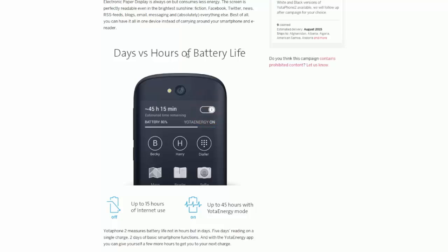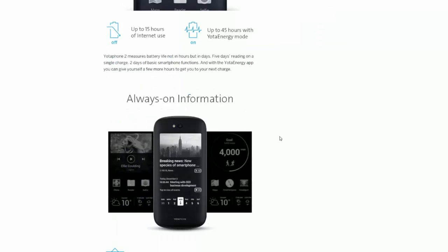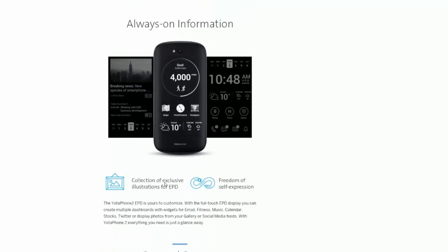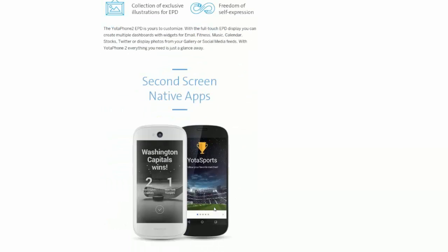It's days versus hours of battery life. When you switch to the back display you get obviously a lot longer battery life — 15 hours with the front-facing display, and then 45 hours with the Yota energy mode. It also features always-on information and a collection of exclusive EPD illustrations for freedom of self-expression.